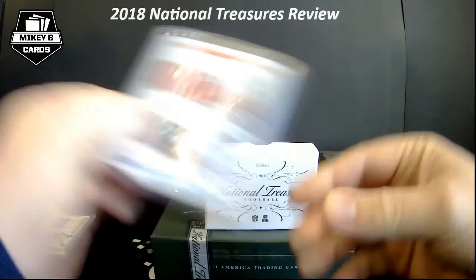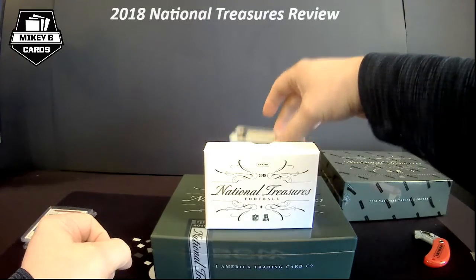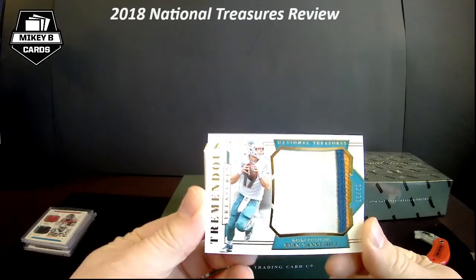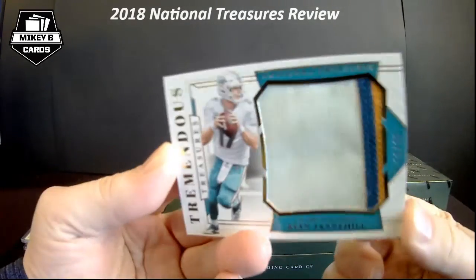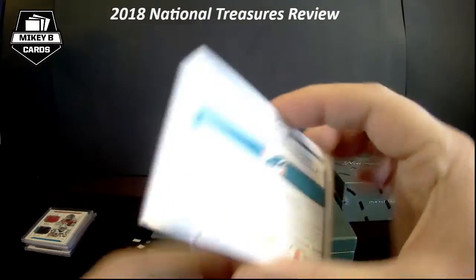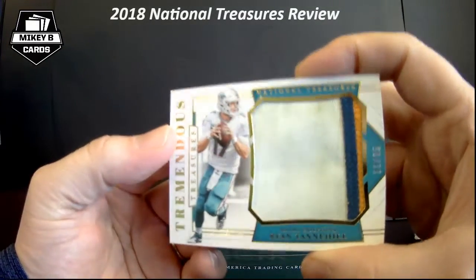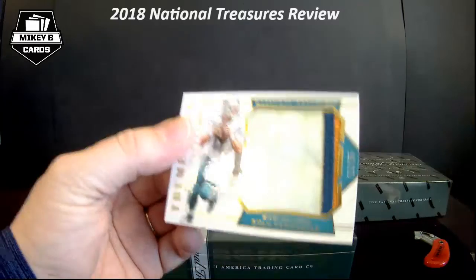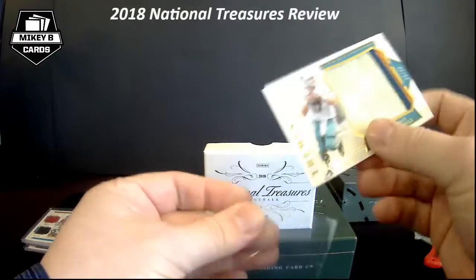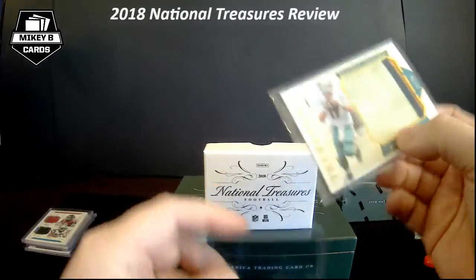This next card is probably one of the dirtiest cards I've ever seen. Check that out — Ryan Tannehill, 11 of 25. That thing is filthy. Game-worn Tannehill, 11 of 25. He is on the move — he's already out of Miami. Not really sure where he's gonna wind up, probably a backup somewhere. Nice Tannehill three-colored patch, super super filthy.